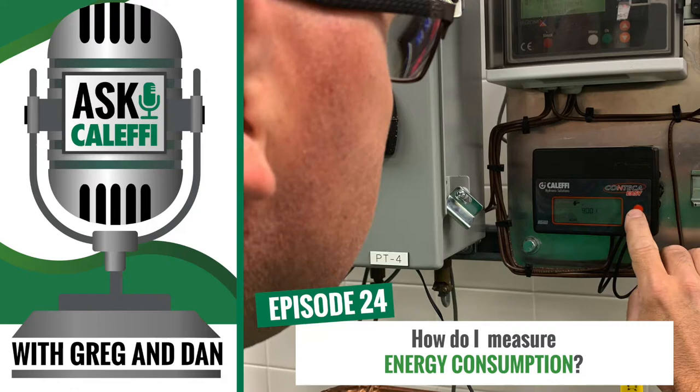You can tap into it remotely if you have the data logger. We have a data logger or user interface that allows you to tie into it. The user interface will convert it from Modbus to BACnet so you can tie it into a building automation system and watch the usage and harvest the information off of it.